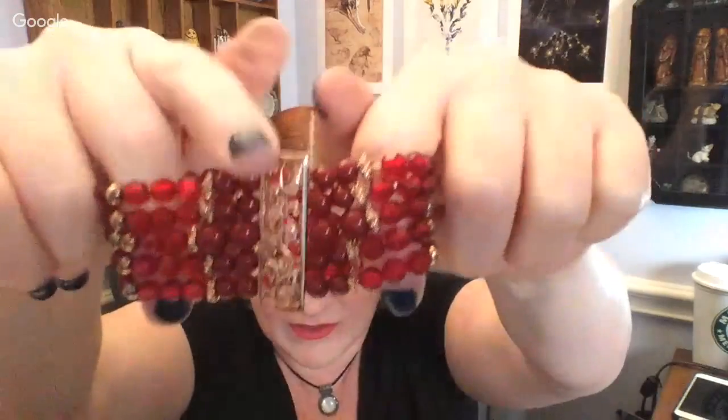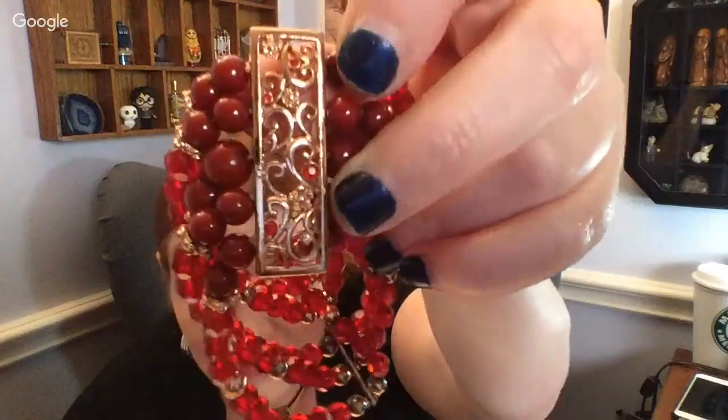Then we have this stretchy bracelet that's actually kind of nice. It's got a rose gold panel with little red crystals set in it, and then all these red beads that go around — red and gold. It's got a really lush jewel-tone look. I checked and there are no beads or jewels missing. That's pretty. I don't think I'll have any trouble selling this one.